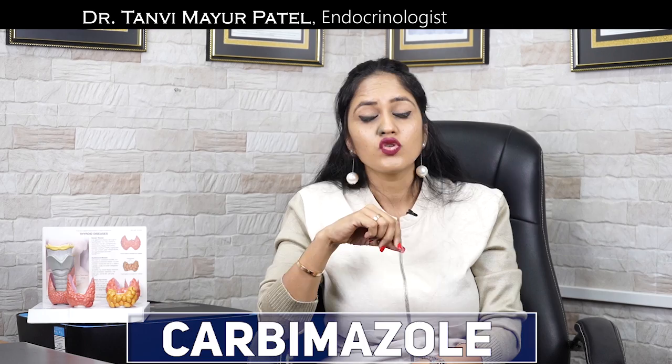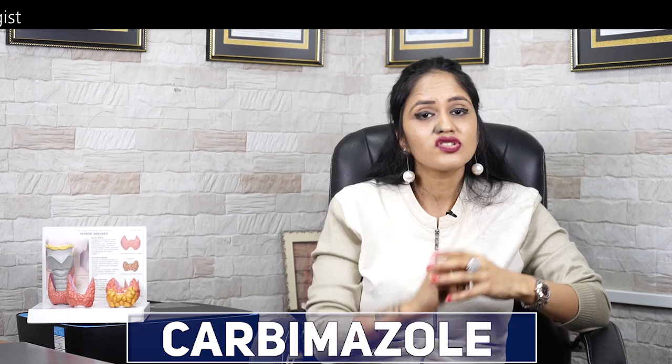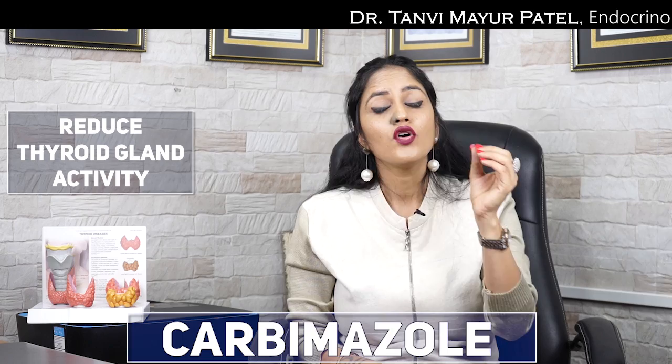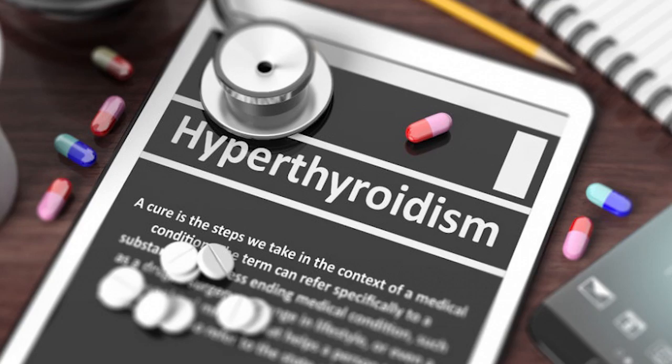Let's talk about why this medication is prescribed, or what are the indications. This medicine works on the thyroid gland and reduces its activity. So in any situation where we want to reduce thyroid gland activity, we are going to use this drug. If you have hyperthyroidism, this medicine is prescribed.